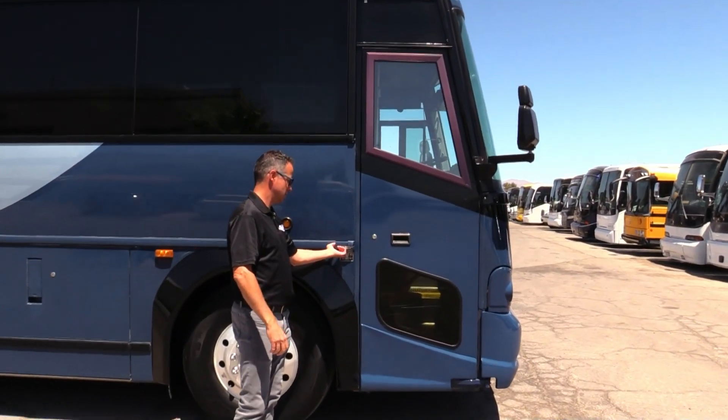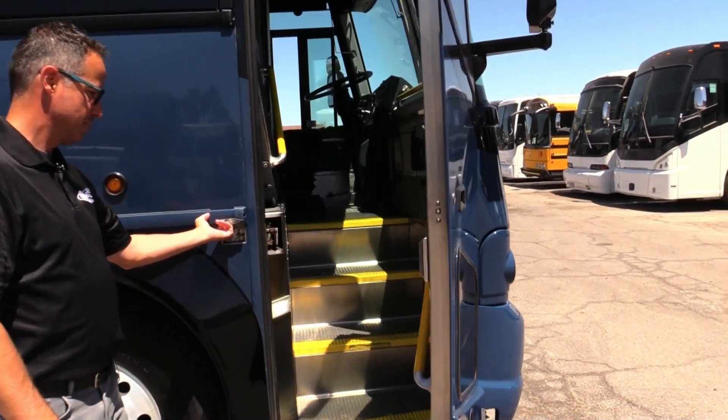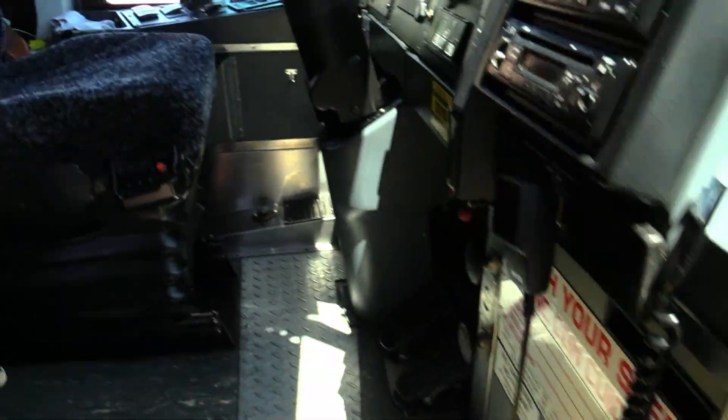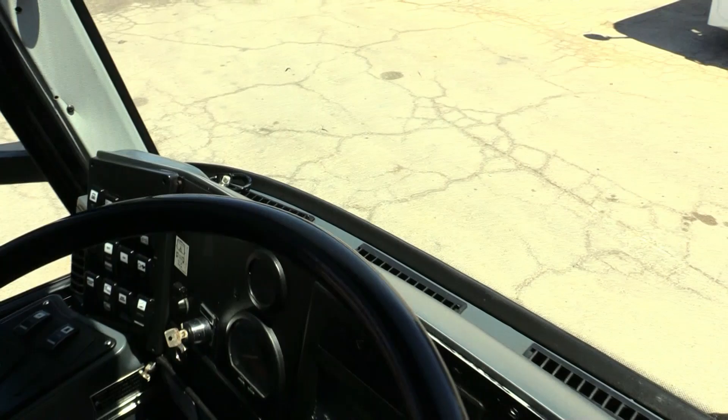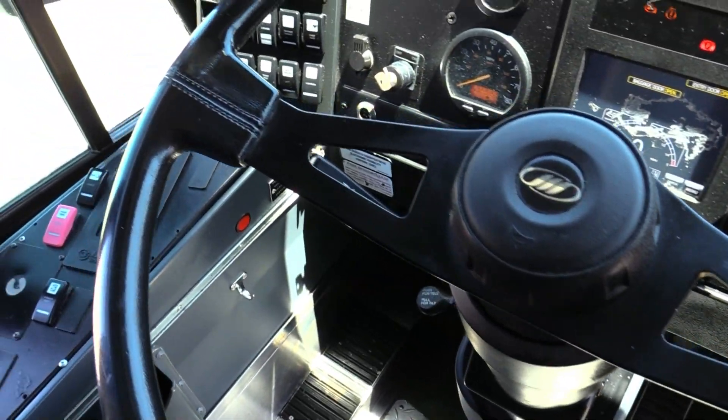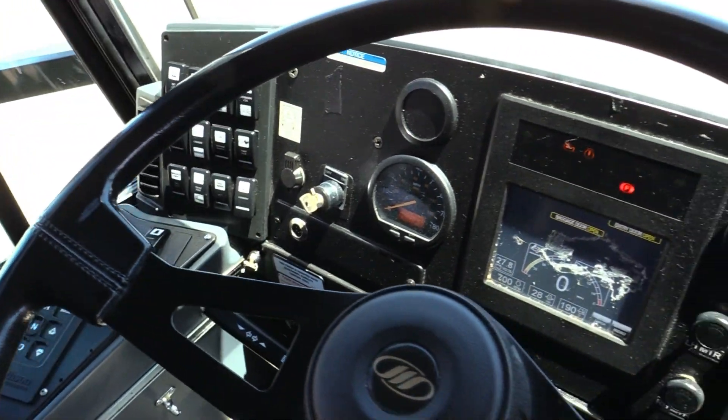Let's go inside and check it out. Ribbed floor. Driver's seat's all in great shape. I've taken a couple of laps around the parking lot in this thing. Plenty of power. All the buttons work.